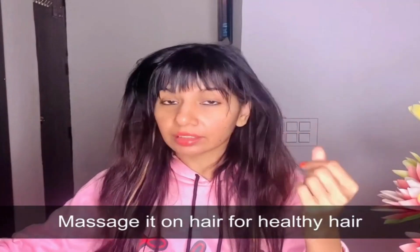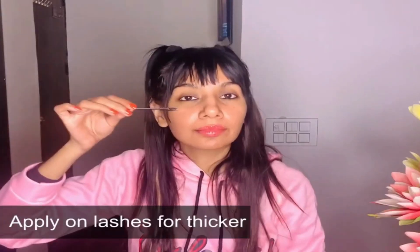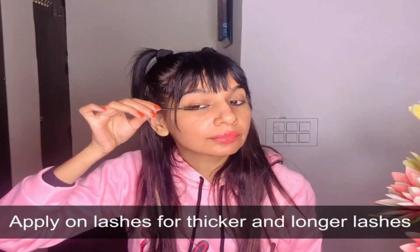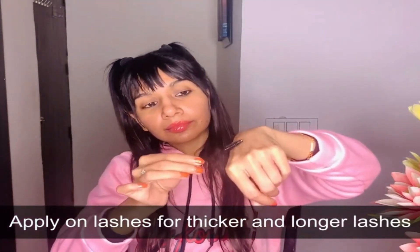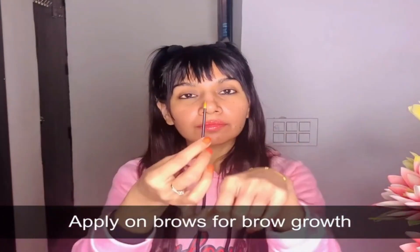If you want to know more and get your hands on organic cold-pressed castor oil, check the link in the description below. Remember, the journey to your most beautiful self starts with a single click. Don't forget to like this video if you enjoyed it, subscribe to our channel, and hit that notification bell to join our wonderful community.